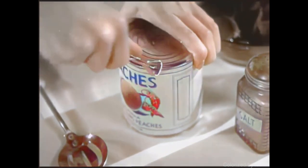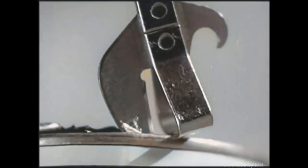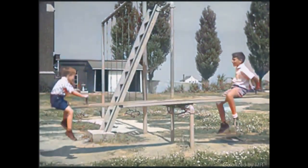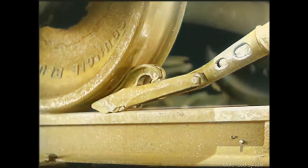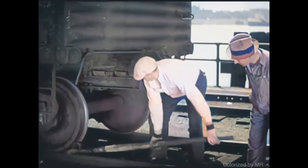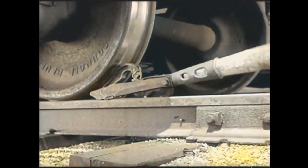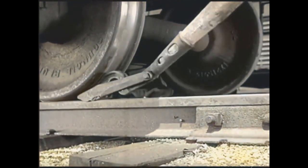The familiar can opener is a lever with a sharp cutting edge. The playground seesaw is just a simple lever, too. It takes a lot of force to start a freight car moving. Yet the railroad man can start the heaviest freight cars easily with a pinch bar, a powerful lever which turns the wheel.